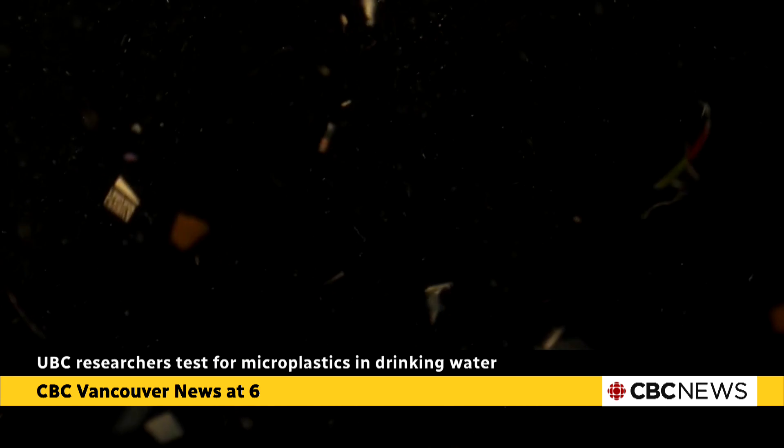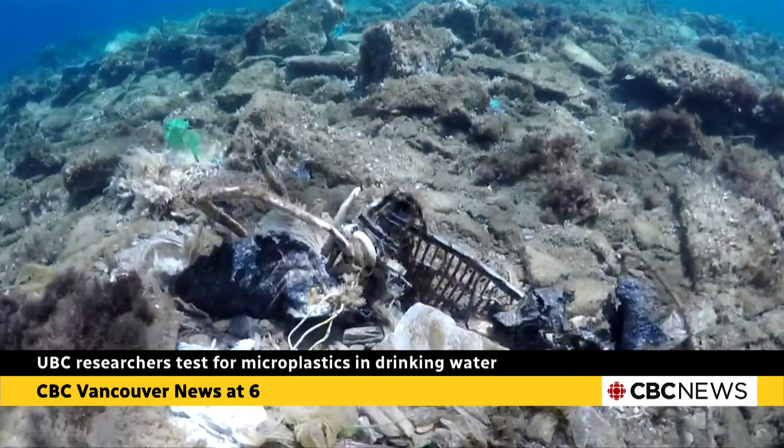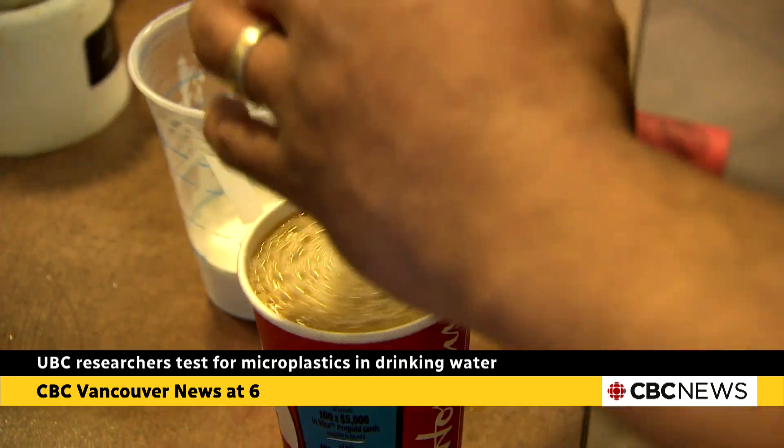Those data are much needed and they're critical as the scientific community embarks down the road to determining actual human health risks of microplastics. This work is especially important in today's world, since microplastics can be found virtually everywhere — from mountain glaciers to Canada's most remote lakes, and even in your morning coffee.